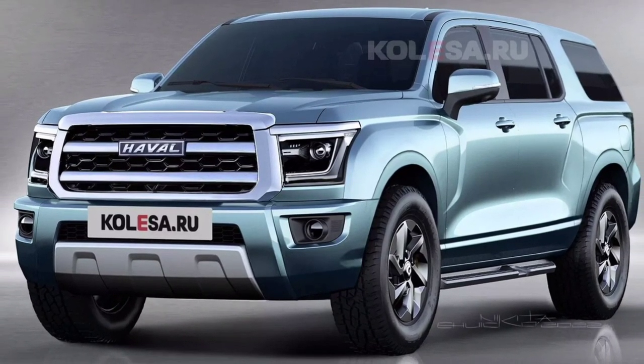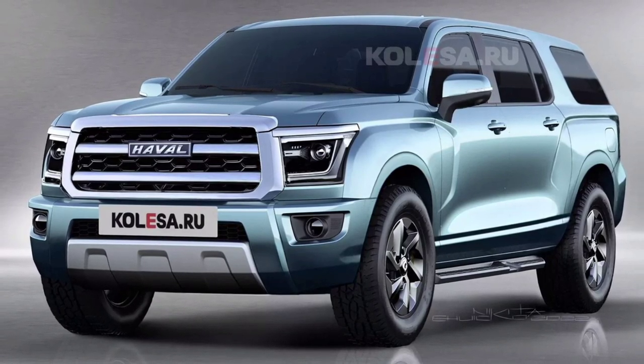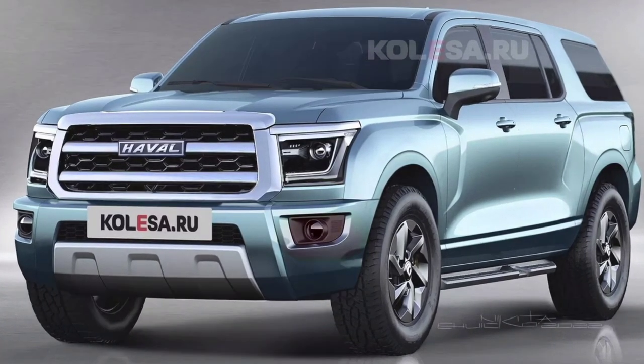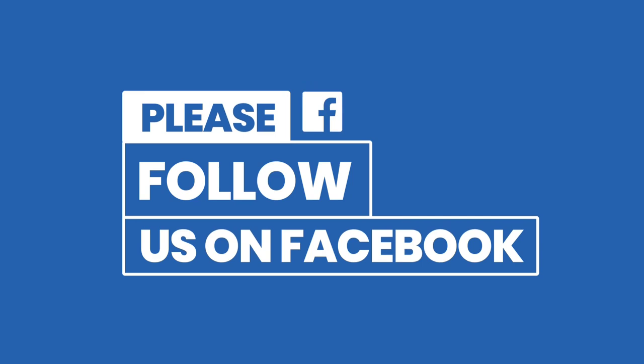Welcome back to Review One Box. In today's video, we are going to take a first look at the all-new Haval H9 SUV. Before we get started, make sure to subscribe to my channel and click on the bell icon to enable notification alerts for upcoming videos. You can also find us on Facebook and Instagram using our official handle at Review One Box.